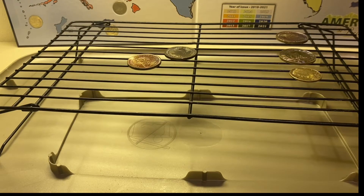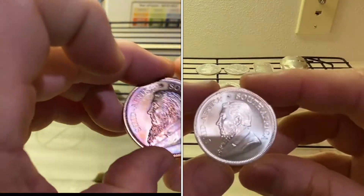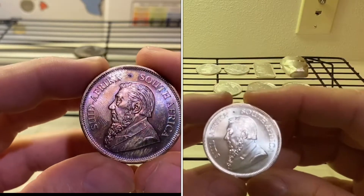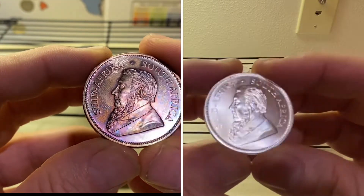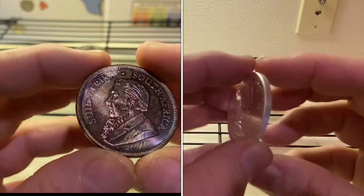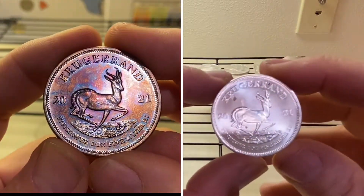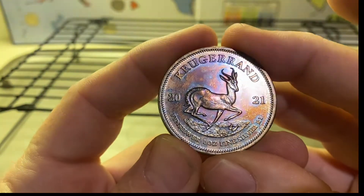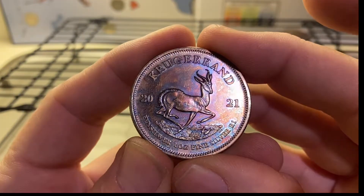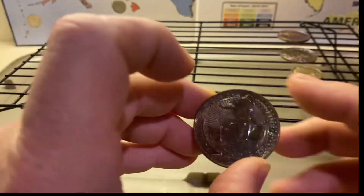That might be my favorite so far. Toning might make me fall in love with the maple leaf. Look at Mr. Krugerrand and that epic beard — look at that epic tone! Let's see what the springbok looks like. Come on now, look at that. Forget about it! And now Mr./Mrs. Britannia.